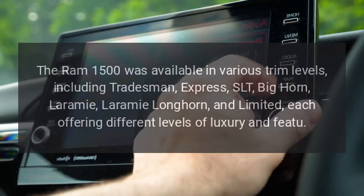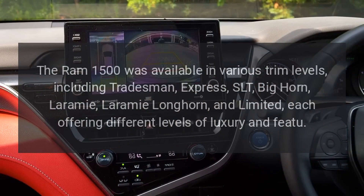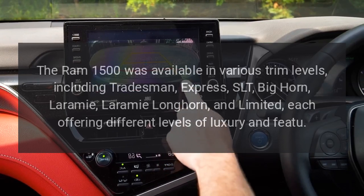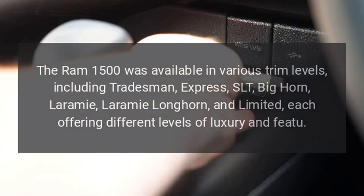Trim Levels. The Ram 1500 was available in various trim levels, including Tradesman, Express, SLT, Bighorn, Laramie, Laramie Longhorn, and Limited, each offering different levels of luxury and features.